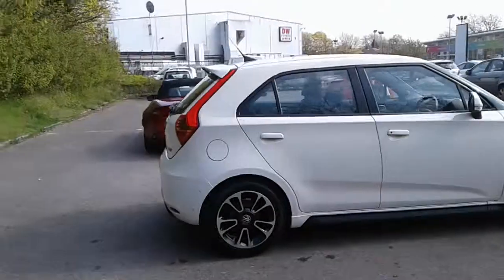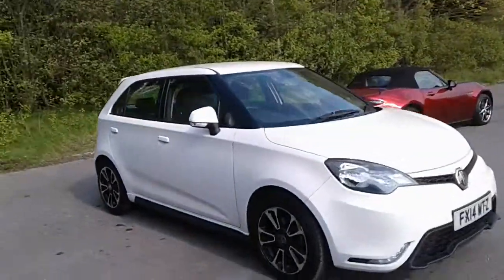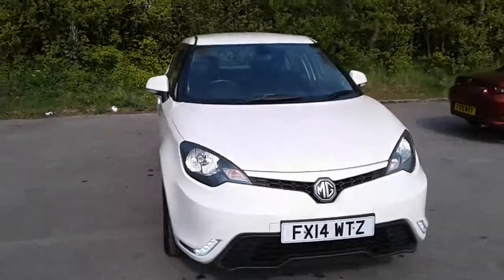And there we have the 2014 MG3. To arrange a viewing or book a test drive, please contact Pentagon at Lincoln Tritton Road.